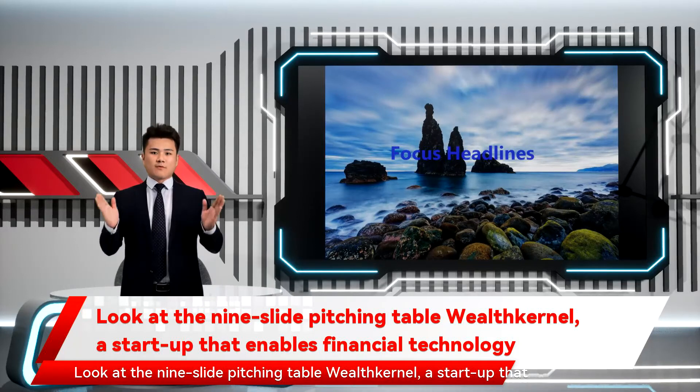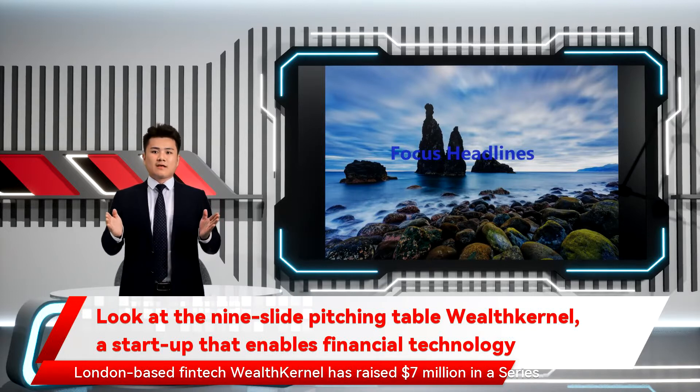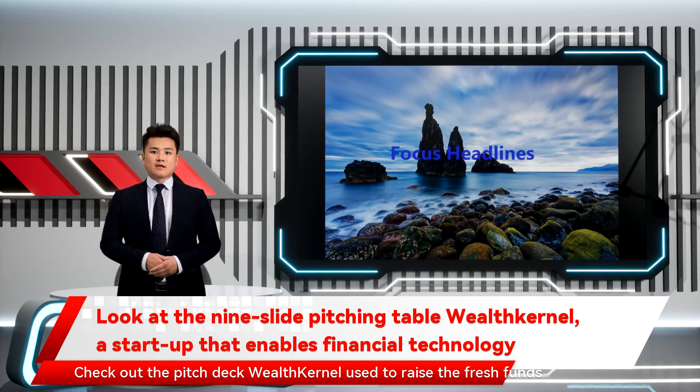Look at the 9-slide pitching table of Wealth Kernel, a startup that enables financial technology companies to provide transactions. London-based FinTech Wealth Kernel has raised $7 million in a Series A extension. The startup provides a platform to enable FinTechs to offer savings and pensions products. Check out the pitch deck Wealth Kernel used to raise the fresh funds below.